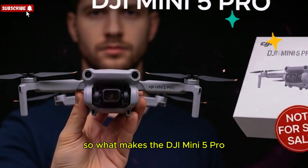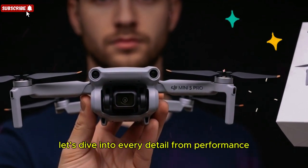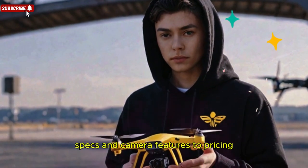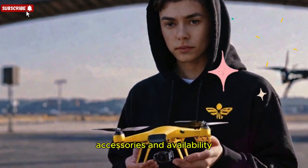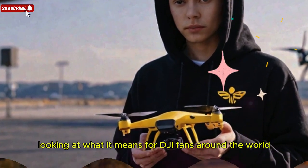So what makes the DJI Mini 5 Pro such a game-changing release? Let's dive into every detail, from performance specs and camera features to pricing, accessories, and availability, while also looking at what it means for DJI fans around the world.